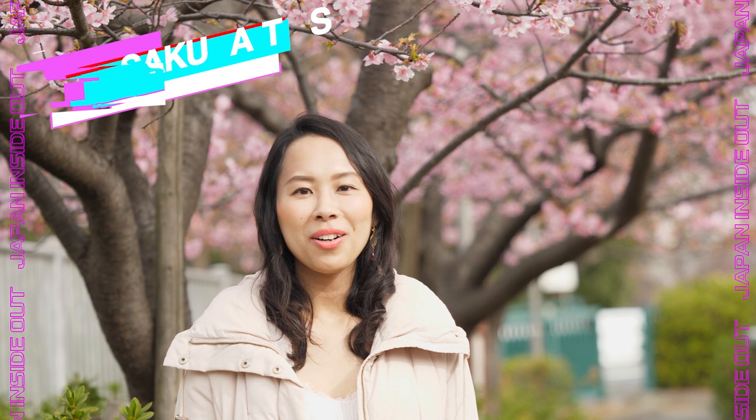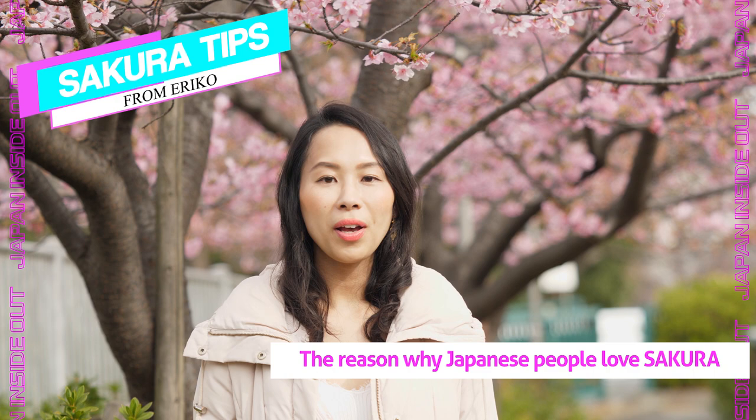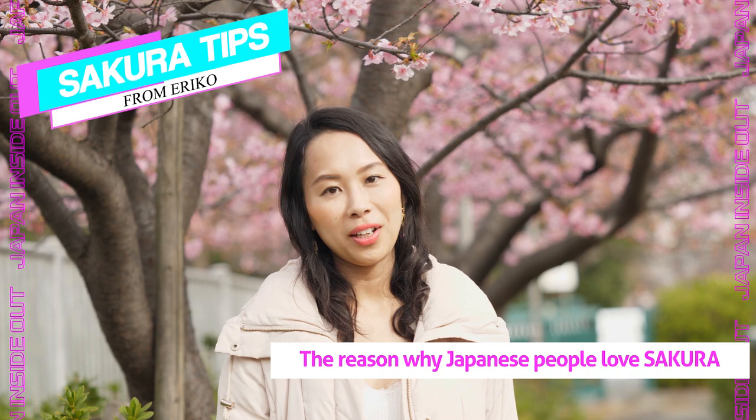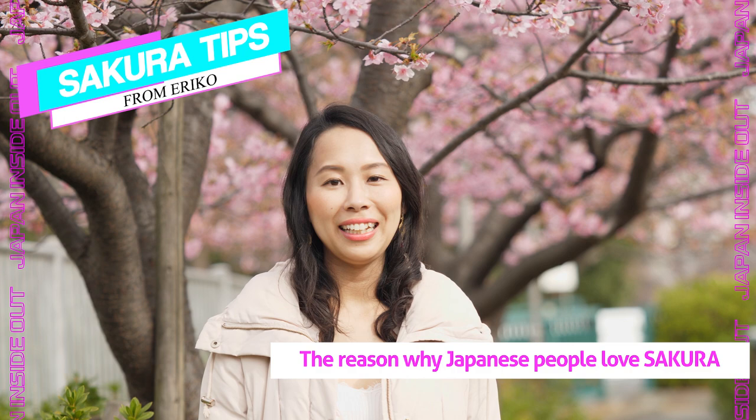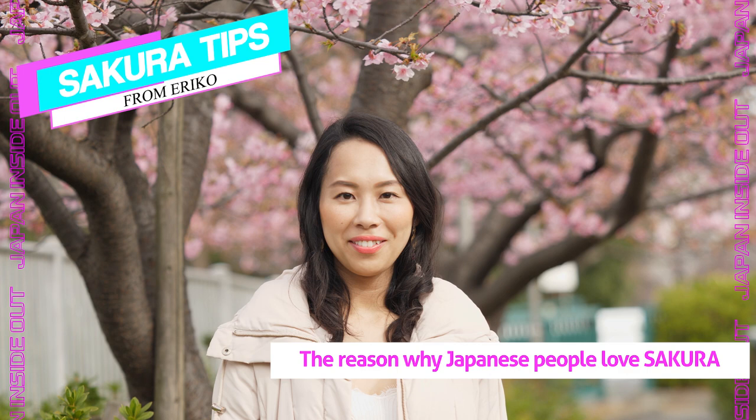The arrival of cherry blossoms signals a new beginning of life in Japan, because academic and fiscal years start in April when sakura are blooming. That's when people graduate from school, move to a new city, and start a new job. There are lots of goodbyes and hellos in this season. Cherry blossoms bring up lots of memories, and having a Hanami picnic with those you love is a very important event.